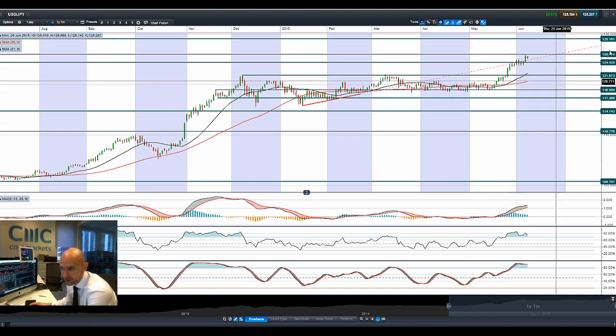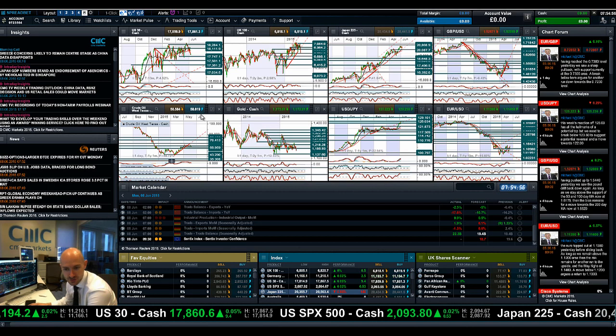Looking at Dollar/Yen — it's getting quite close to potential resistance at 126, which is a 13-year high. We had a great bullish engulfing pattern on the Friday session with a decent amount of momentum, stopping shy of resistance and slowly ticking down. From a technical indicator perspective, everything is quite overbought — RSI, Stochastic — and we're beginning to see a reduction in the MACD histogram, indicative of a slowdown in momentum. If we break 126, then 129.10 is the next potential resistance level.